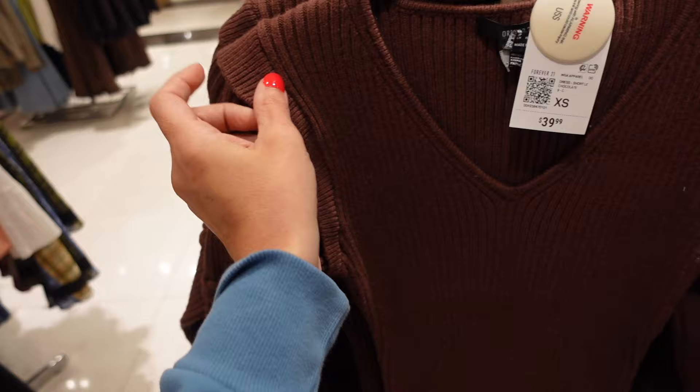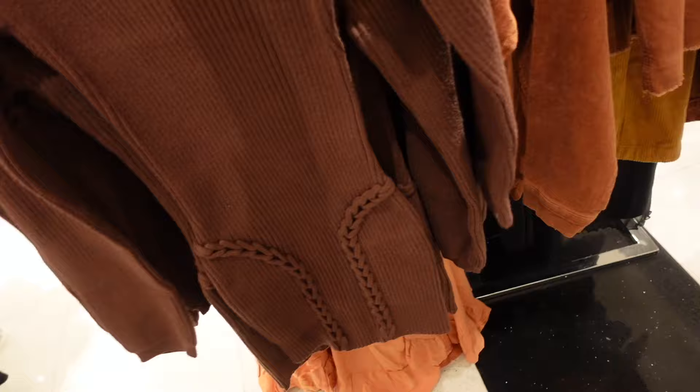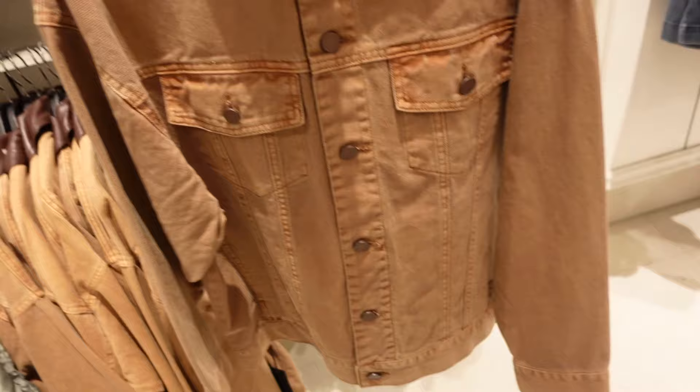A knit dress with all this little knit detail — this one has a little tier, that V-neckline, fitted through the body with that same lace-up detailing. This one's $39.99. New faux leather trim denim jacket — oversized leather collar, full button down, two flat pockets, more of an oversized fit. It's going to be $39.